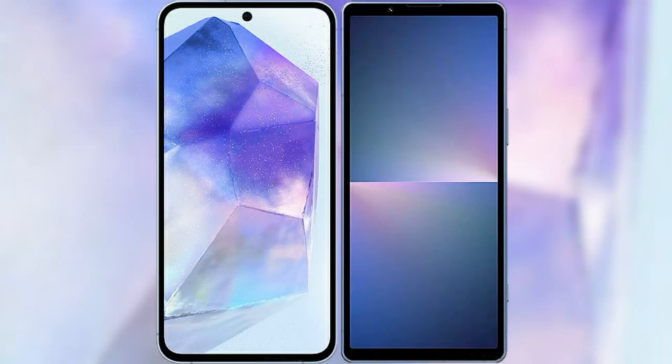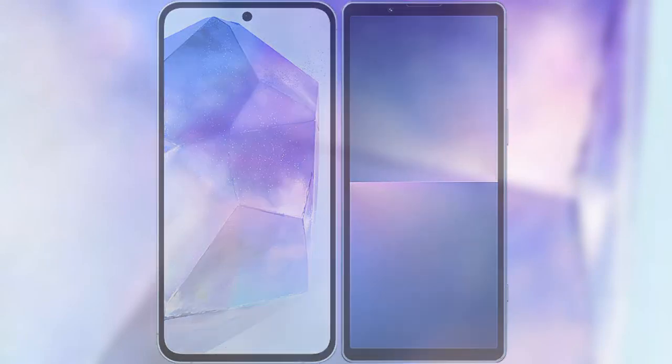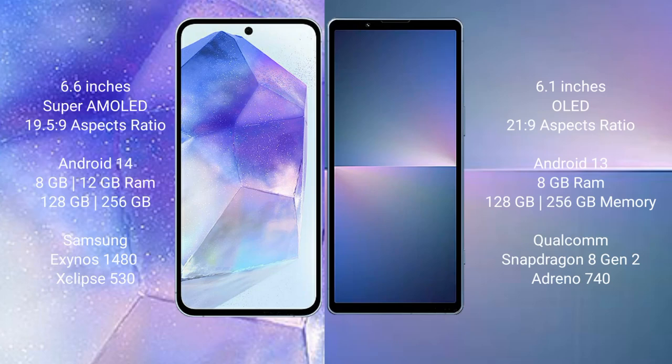I will compare the new Samsung Galaxy A55 with Sony Xperia 5 Mark 5. Samsung Galaxy A55 comes with a 6.6-inch Super AMOLED display and aspect ratio 19.5:9. Sony Xperia 5 Mark 5 comes with a 6.1-inch OLED display and aspect ratio 21:9.